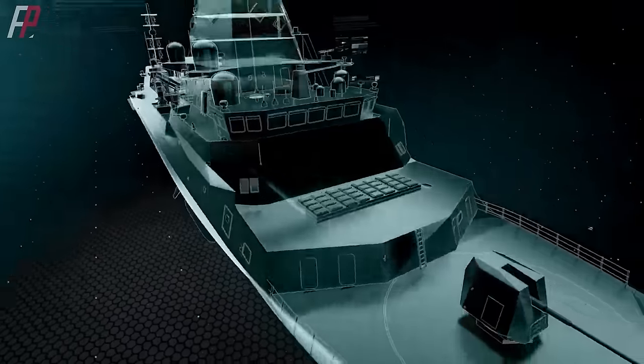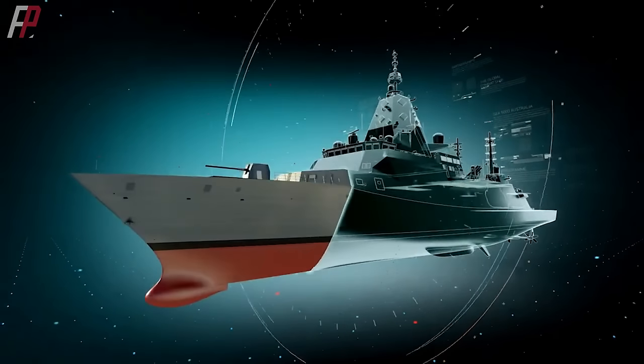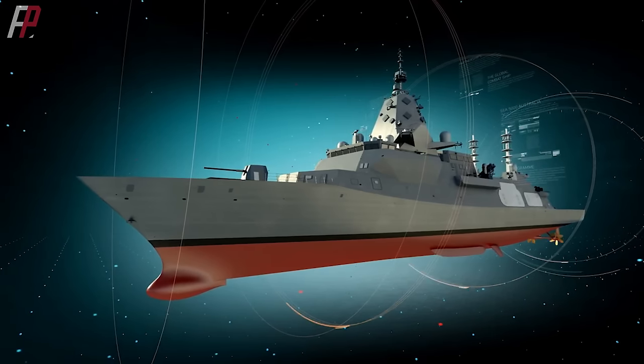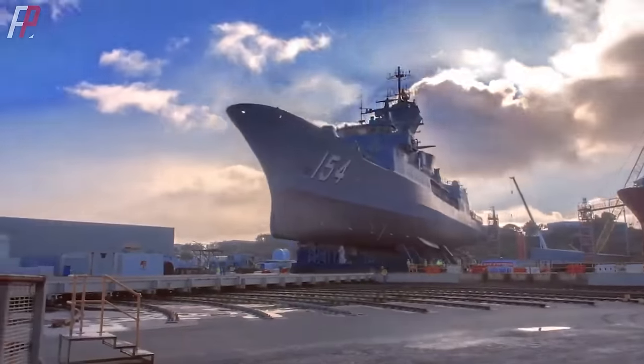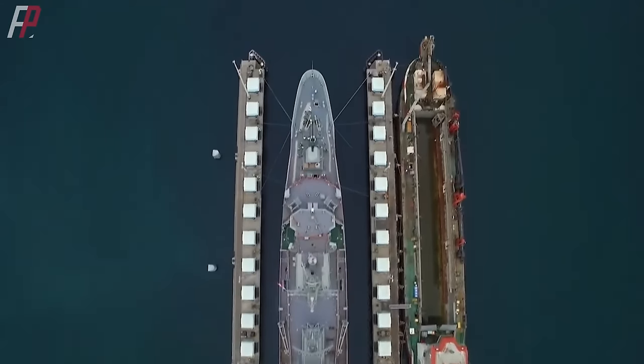The Hunter-class frigate, codenamed SEA 5000, is a specialized design by BAE Systems for Australia based on the Type 26 frigate. It is intended to replace the Anzac-class frigates, with construction of the first ship scheduled to commence in 2023. In other words, the Hunter-class frigate is a brand new warship in every sense.